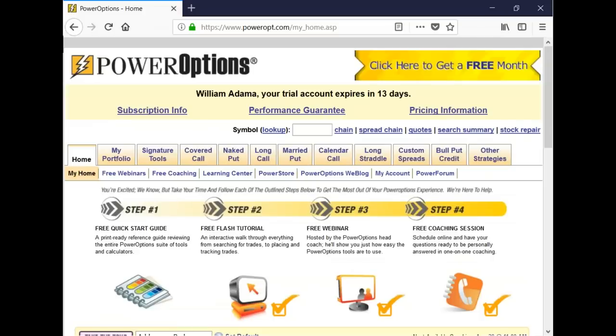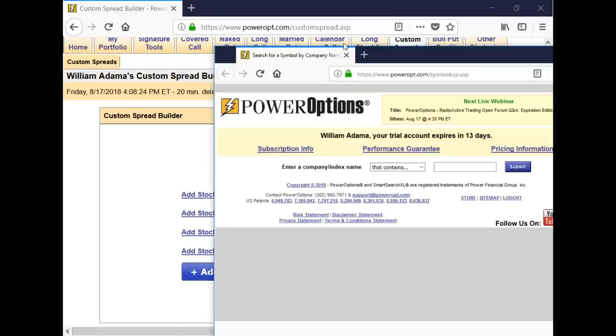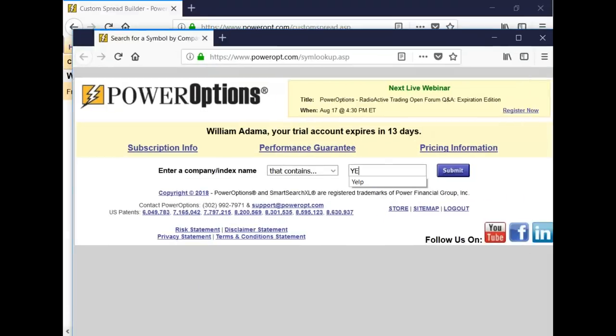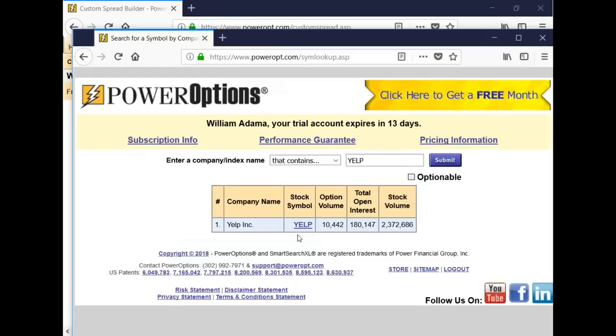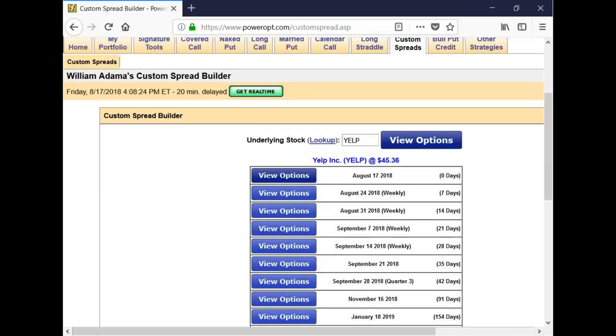Now we're going to analyze the position on Yelp using the custom spread tool. I'm also going to take a look at the chart. If you don't know the symbol, you can use the lookup feature and type it in. I forgot that Yelp is just 'Yelp' — I thought it was YY at first, but that was YY Inc.